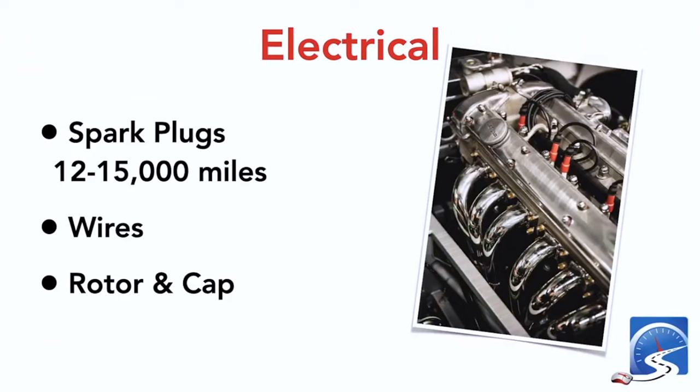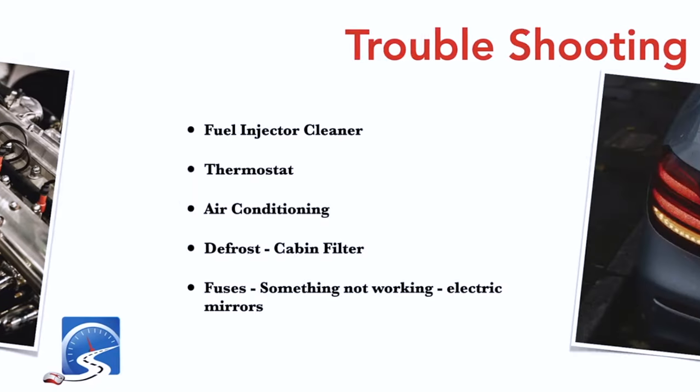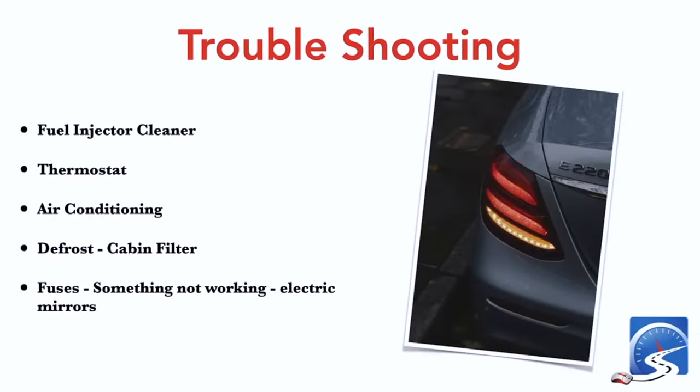Spark plugs need an automotive technician and should be changed every 12,000 to 15,000 miles. Wires will give you about 50,000 miles. Then there are rotors and caps, which apply to older and newer vehicles alike — again something for an automotive technician. But if you keep on top of all of this and regularly maintain your vehicle, you'll only have to do a minimal amount of work to get it ready for winter.